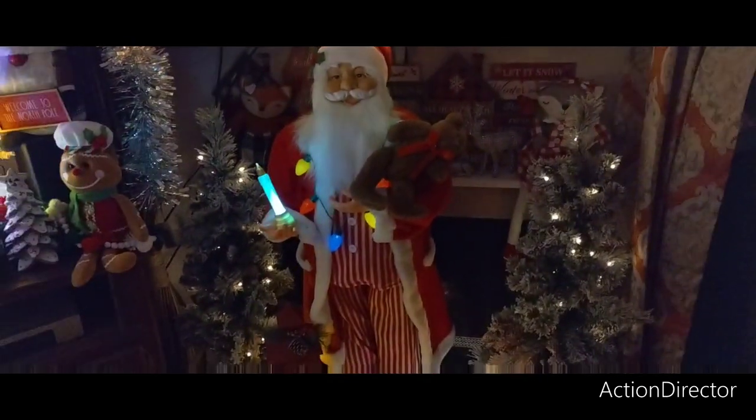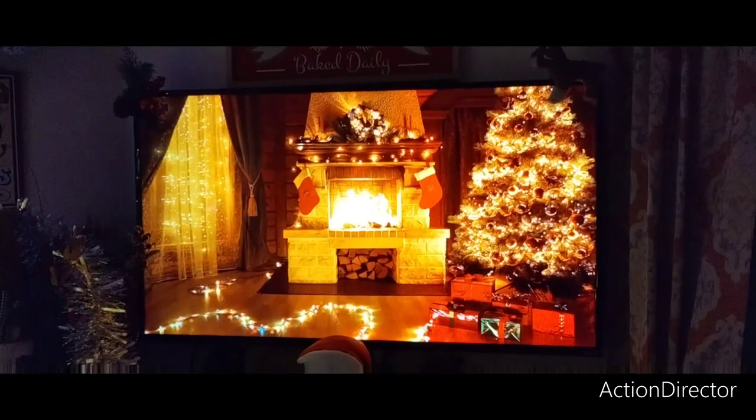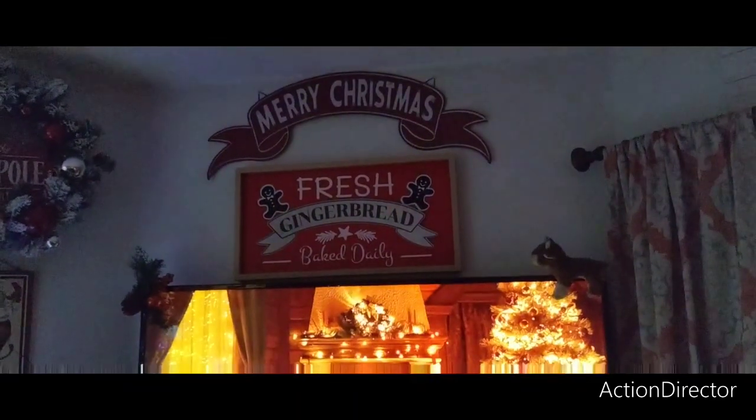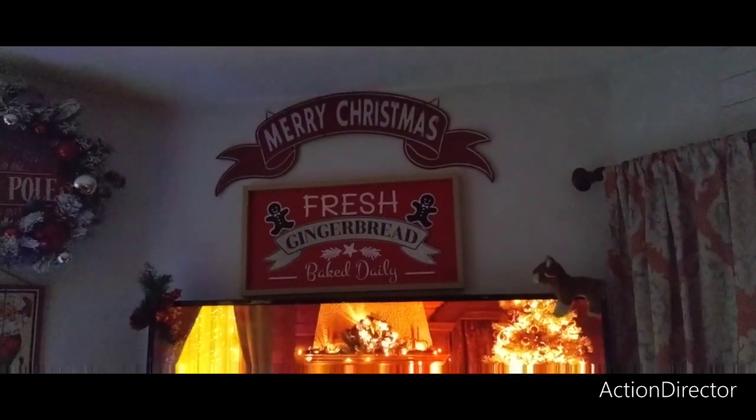And the big Santa is from Walmart that I bought for like $25.99. I had my husband put that on as a screensaver so it looks nice and cozy. Up there we have 'Fresh Gingerbread Baked Daily' — I think that was from At Home. 'Merry Christmas' — I think that's from Hobby Lobby.